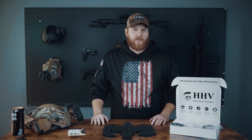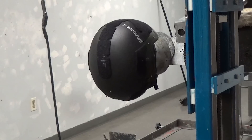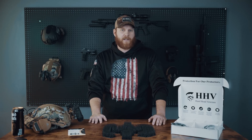The helmet pads you're seeing in front of me are the first generation from Hardhead Veterans. We sent them to the National Technical Systems Labs and they underwent a series of tests to assess their performance. The first set of tests followed ARPD TENTAC02 Revision A. To test back face deformation, the helmet with micro lattice pads was placed on top of a dummy clayform head and shot with 9mm rounds at the crown, the right side, the left side, the front, and the back of the helmet. The average back face signature — how far the helmet deformed into the clayform — was only 4.41mm.